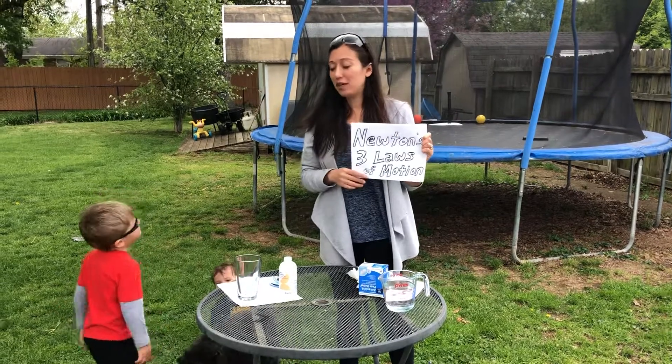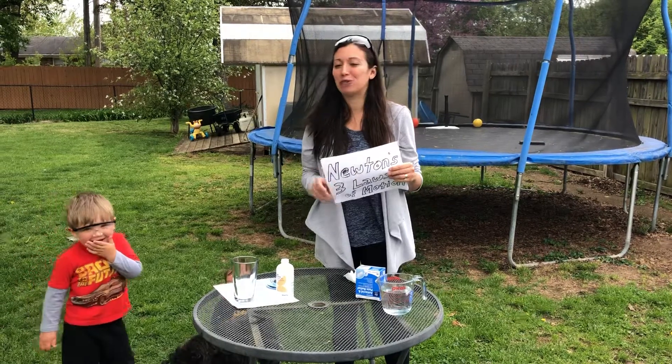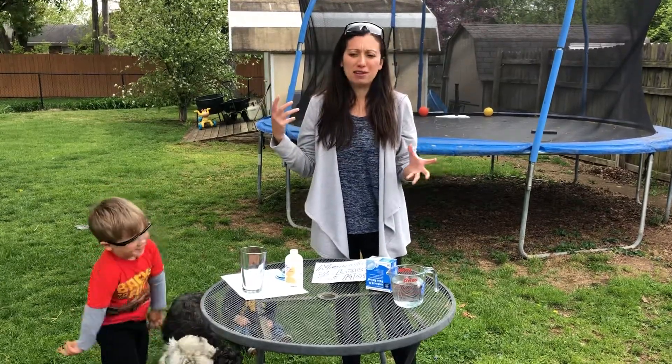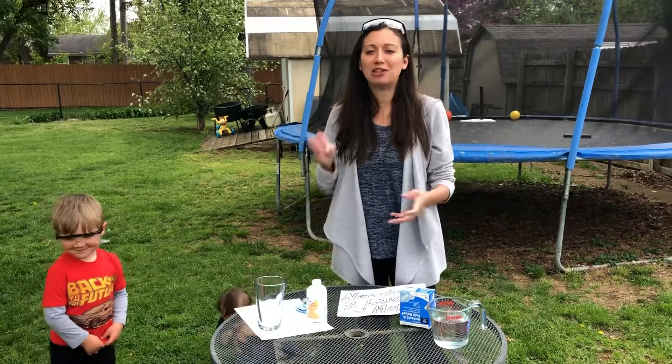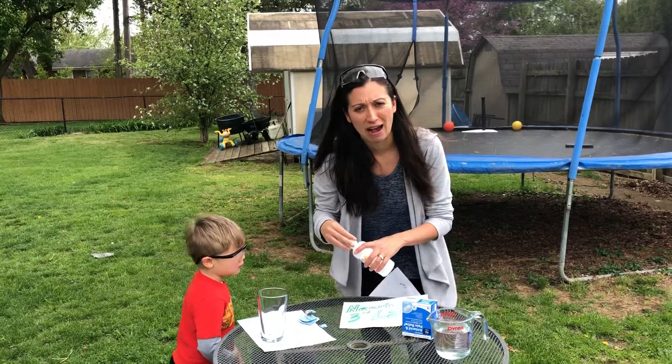The first law being: an object at rest stays at rest — if you saw the egg experiment — or an object in motion will stay in motion. The second law is about force and how objects will accelerate depending on how big they are. And then action-reaction is the third law, which we're gonna see here with a simple fizzy bottle rocket.